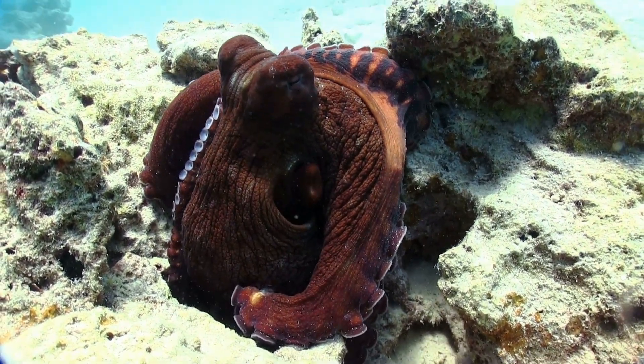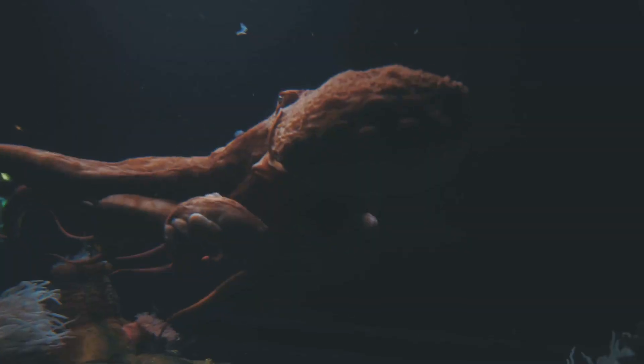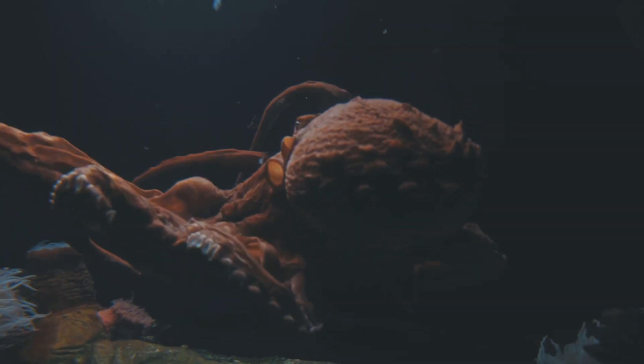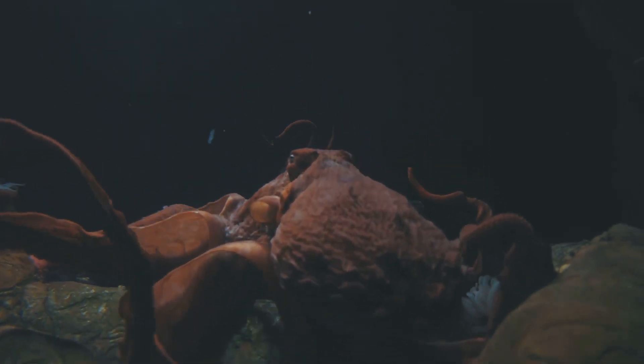But perhaps the most jaw-dropping trick up an octopus's sleeve is its ability to regenerate. If an octopus loses an arm, it can grow a new one — no problem. Some species can even regrow parts of their hearts and brains.